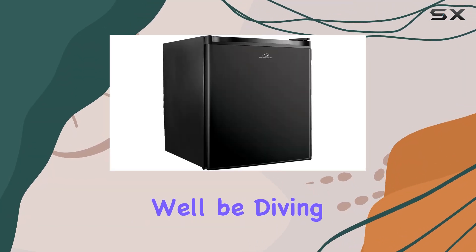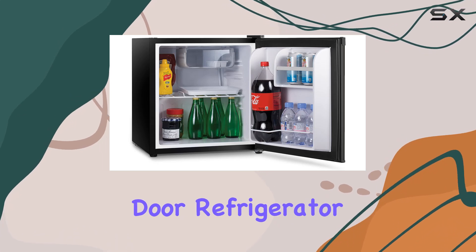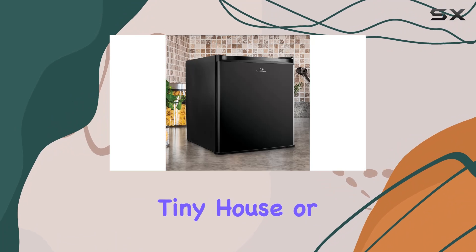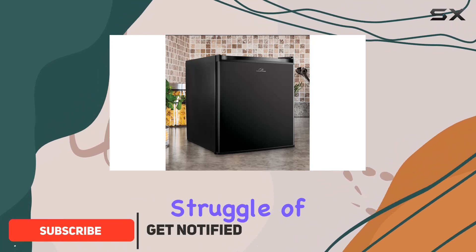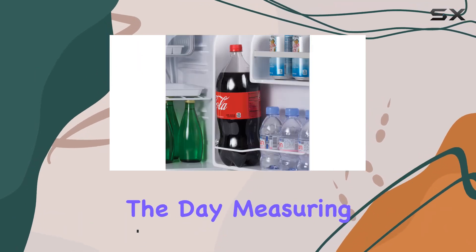Welcome to today's video where we'll be diving into the Commercial Cool CCR16B compact single door refrigerator and freezer. If you're living in a studio apartment, a tiny house, or a dorm room, you know the struggle of limited space. But fear not, because this compact fridge is here to save the day.